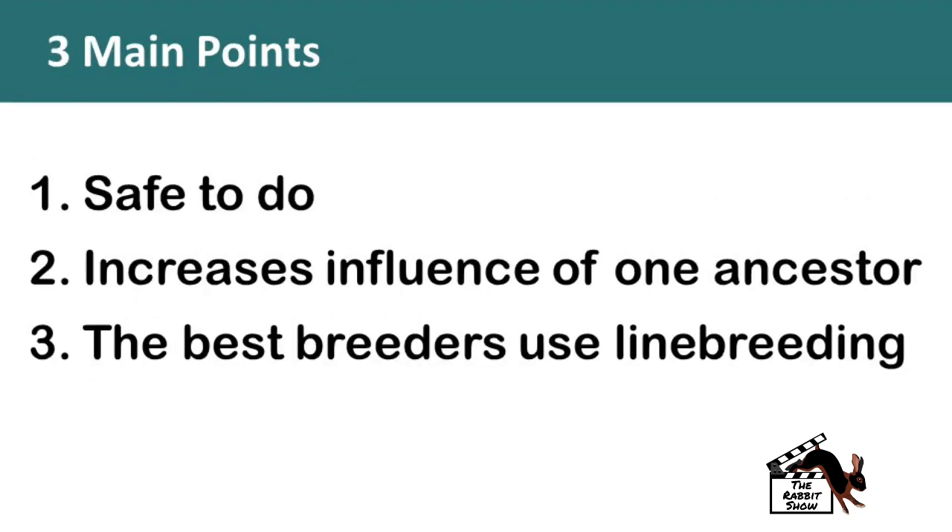The three main points from this presentation: First, line breeding is safe to do. Second, it increases the influence of one ancestor within the gene pool so that your future generations within your herd produce outstanding winners. Third, the best breeders in the country use line breeding.